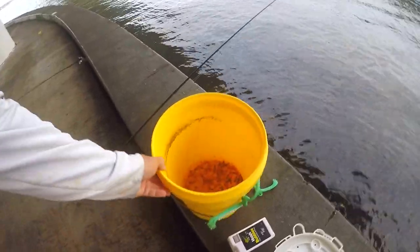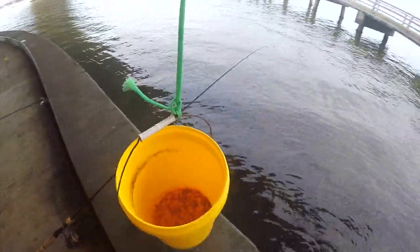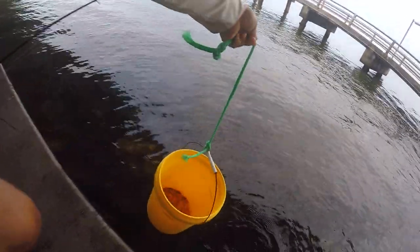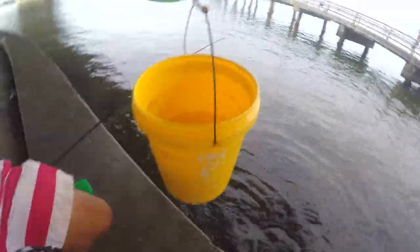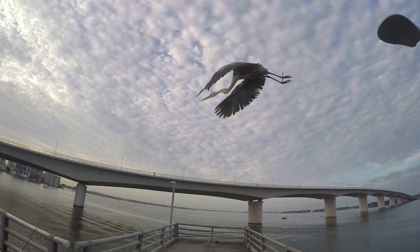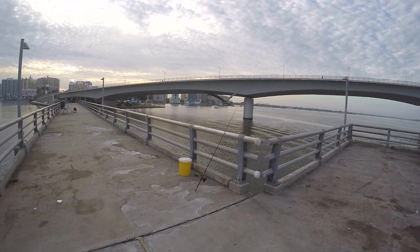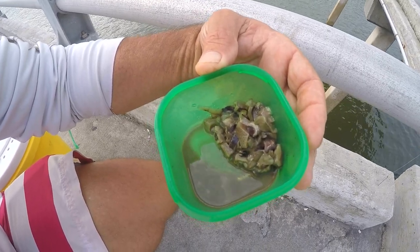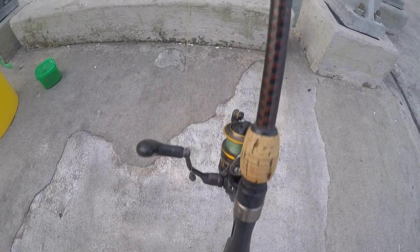We're targeting big fish today, but first we got to catch some pinfish. I got my bucket, my aerator, and my lid. I always keep a rope on this bucket so I can throw it over the seawall and scoop up some water. Once I catch some pinfish, I'll put fresh water in it before I leave. My choice of bait for catching pinfish is squid — I always chop it up before I leave the house, keep it frozen and cut into little pieces.